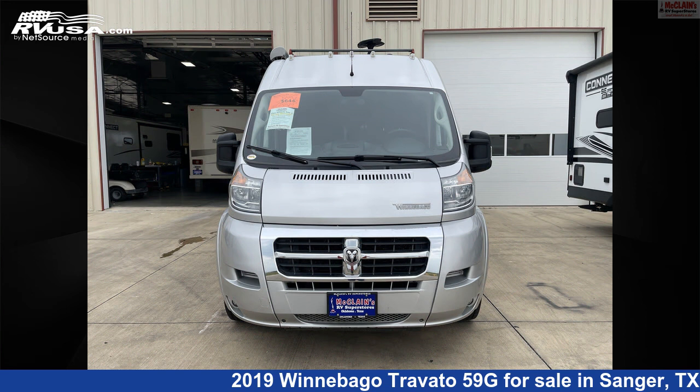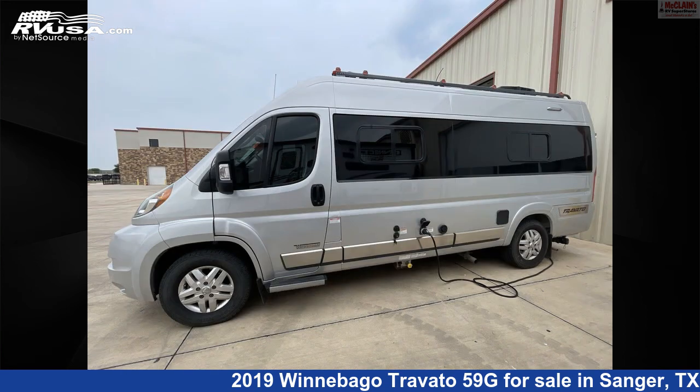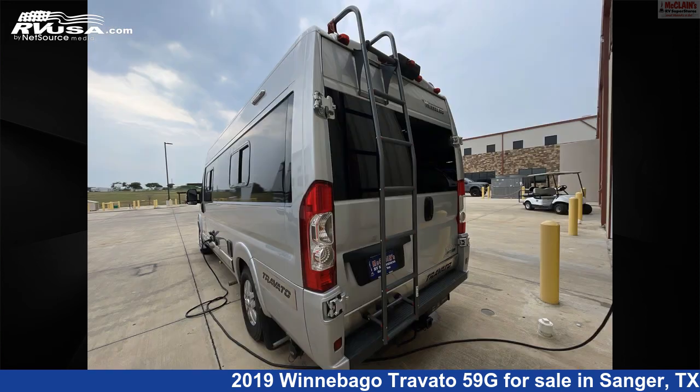This used Winnebago is 21 feet 0 inches in length and features sleeps 2, LP detector, water heater, smoke detector, refrigerator, air conditioning, stove top burner, CO detector, microwave, TV antenna, and 21 gallons fresh water capacity.